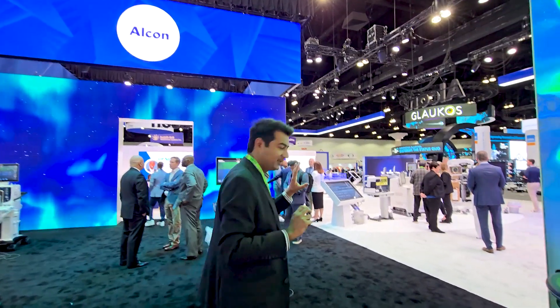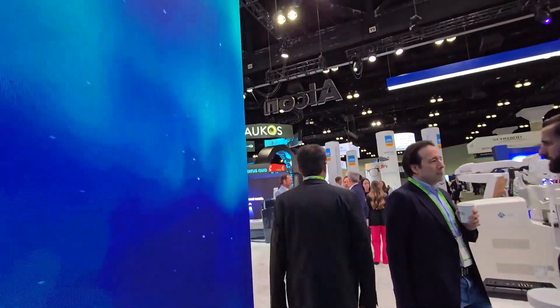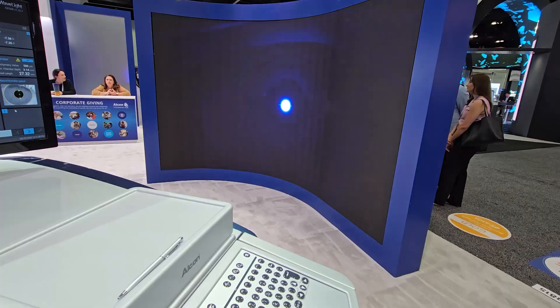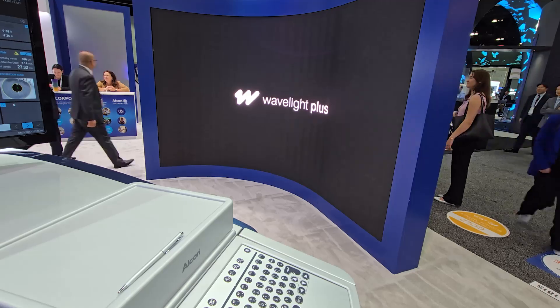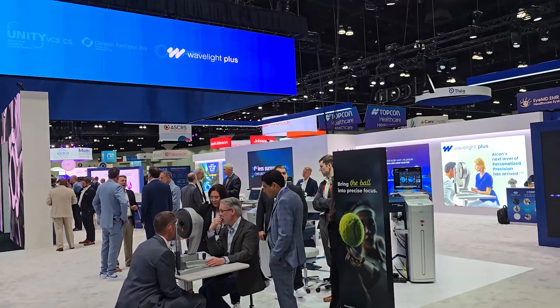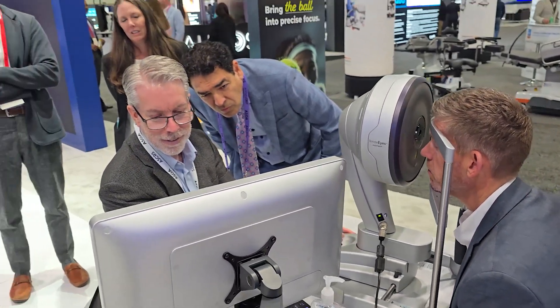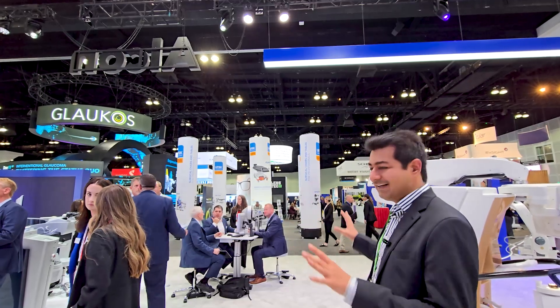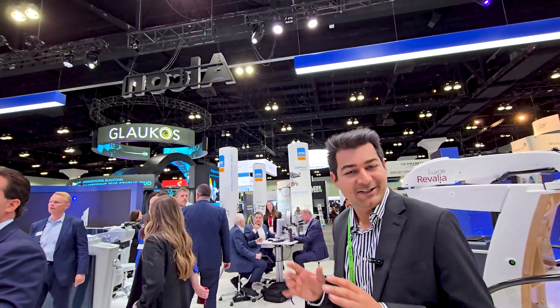US FDA-approved Wave Light Plus InnoVise System is also on display at the conference. After US FDA safety approval, the Wave Light Plus InnoVise technology was launched in America, and all delegates at the conference are aware that this new ray tracing technology can work.